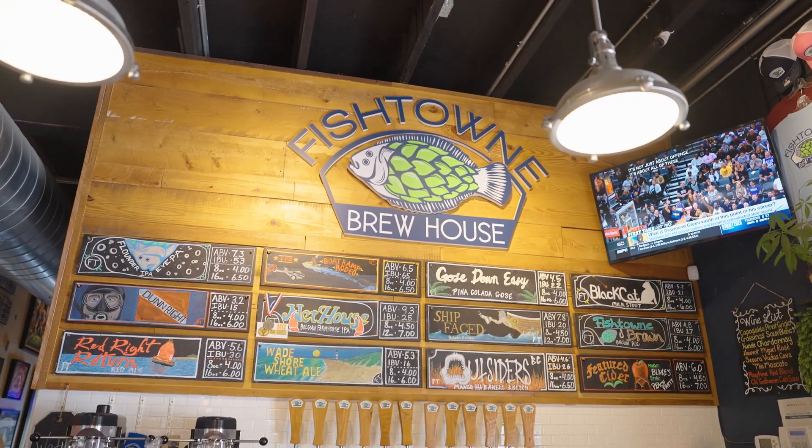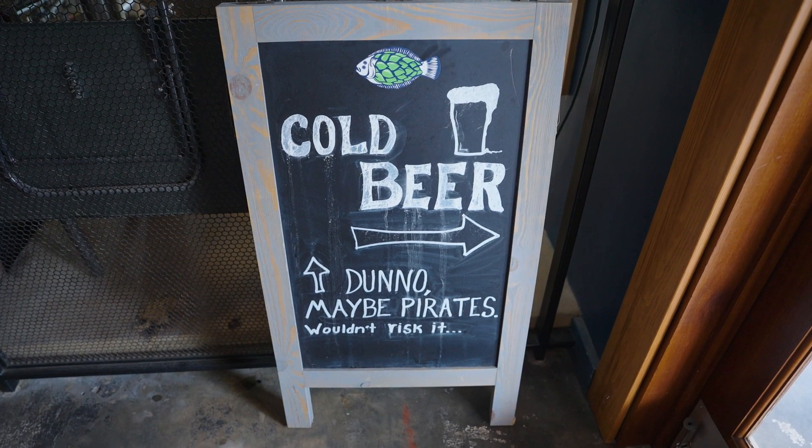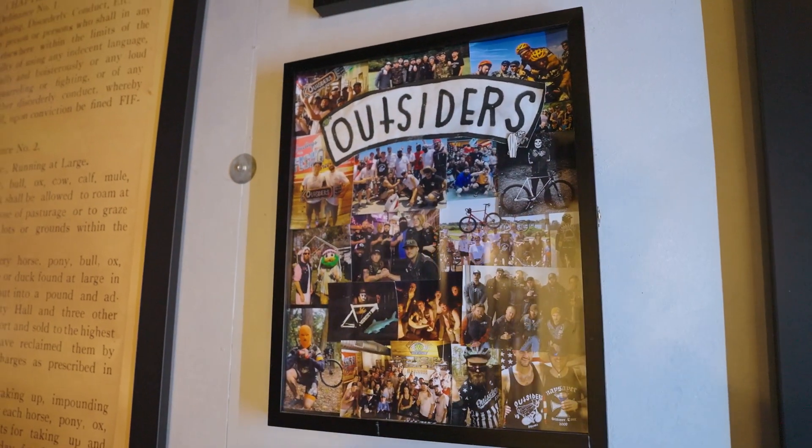And for people who have never been here, in your opinion why should people visit Fishtown Brewhouse? Well, Fishtown Brewhouse is going to give you a once-in-a-lifetime experience. We're so small but we provide such a big atmosphere for you with our beers, so come check us out.